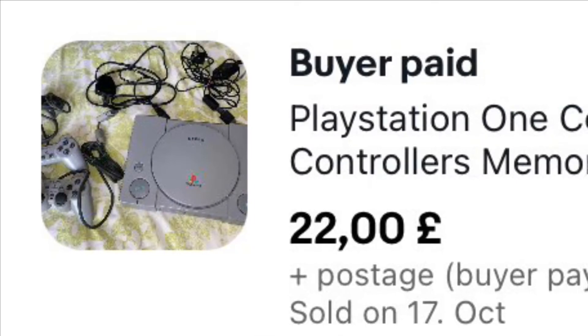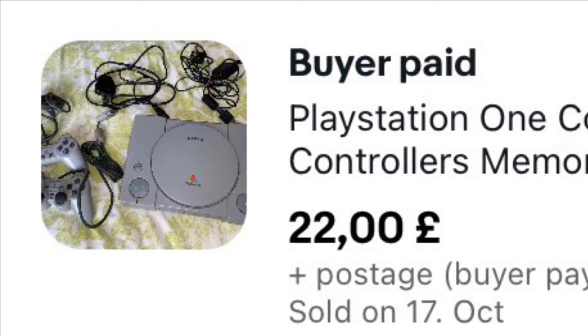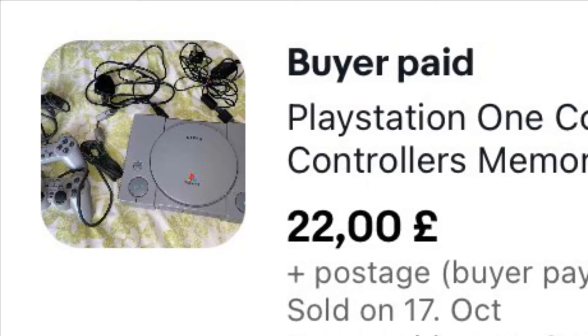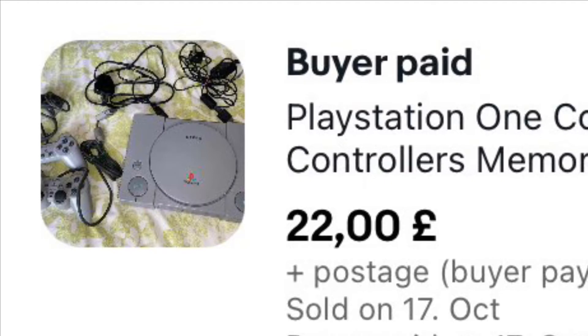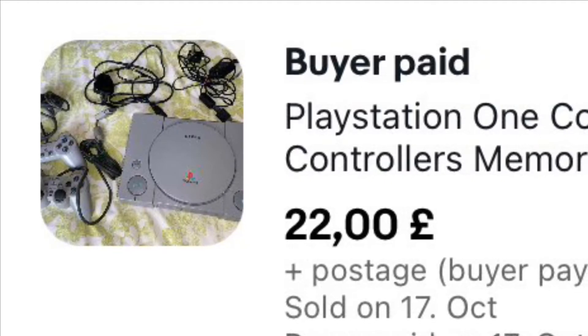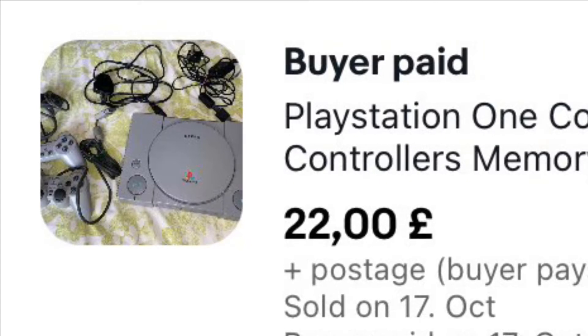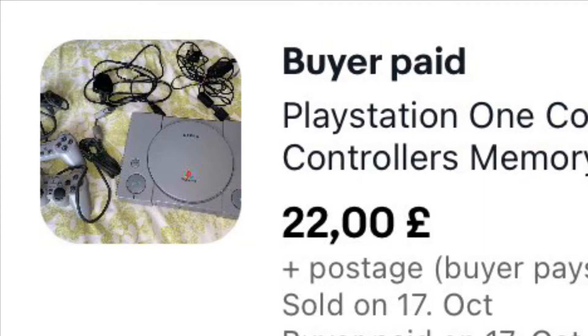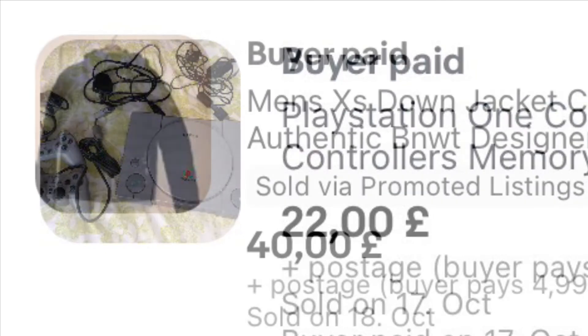This was a bit of a fail for me, but it's not a fail overall because we're still in profit. I paid £25 for this at a car boot about three months ago. I also added a memory card picked up at a garage sale for £1 and a game Rob picked up for about £3. It sold on auction for £22 plus £4.99 postage, so I'm glad to get rid of it.